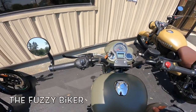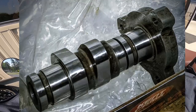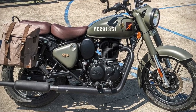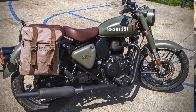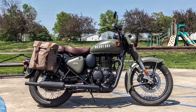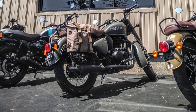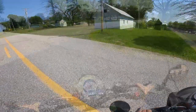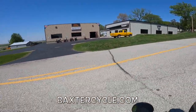We are on Royal Enfield Classic number 351 — this hot rod has had a cam added. Can y'all hear that? A little bit of a pop. They just put the cam in a day or two ago. I have not ridden this yet — first ride. It has a Punjab pipe on it and the DNA air filter system. We are here at Baxter Cycle in Marne, Iowa — they're the ones that did the work.